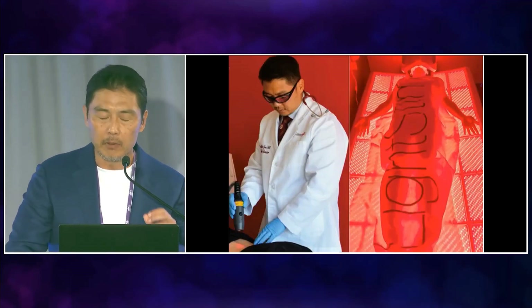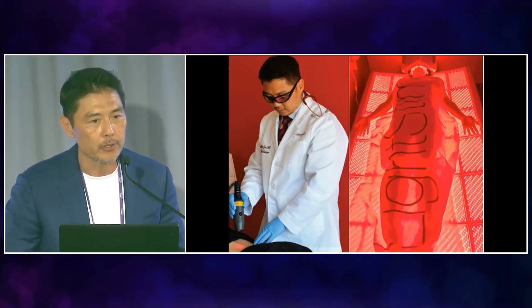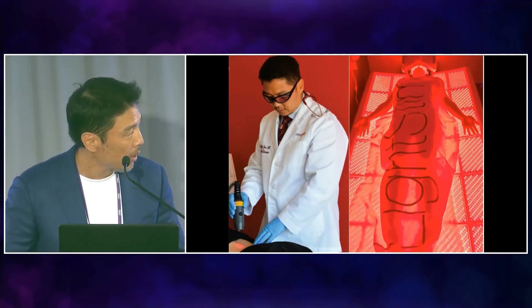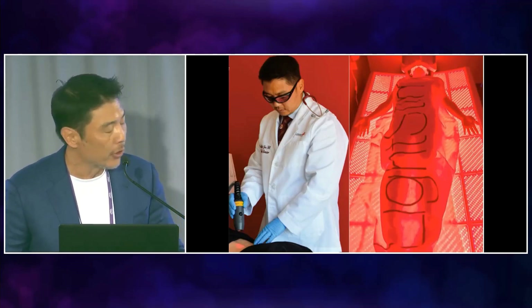The main light modality we use is the handheld laser — a Class 4, 250-watt superpulse laser from Italy. It's the world's most powerful laser, and it penetrates up to seven centimeters for joint, skin, and nerve regeneration.